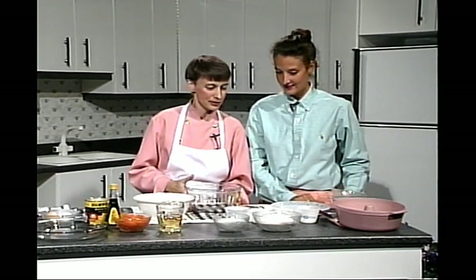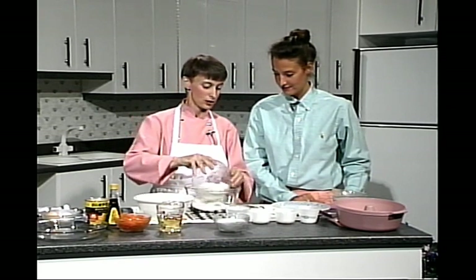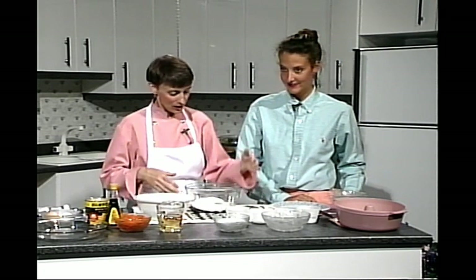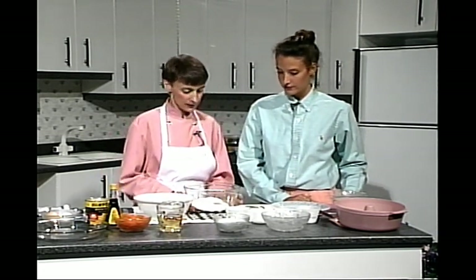On va commencer, même si c'est la dernière émission, si on veut finir dans le temps. Parce que nos caméramans nous ont poussé un peu tout au long de la série. La farine a déjà été tamisée — c'est important de tamiser la farine avant de la mesurer. Très important.